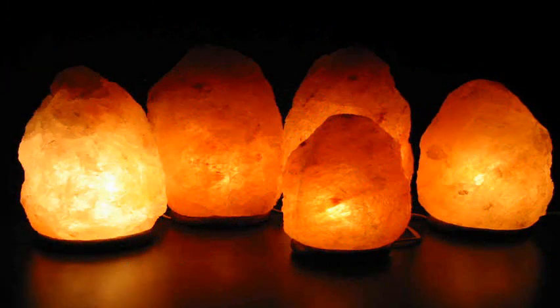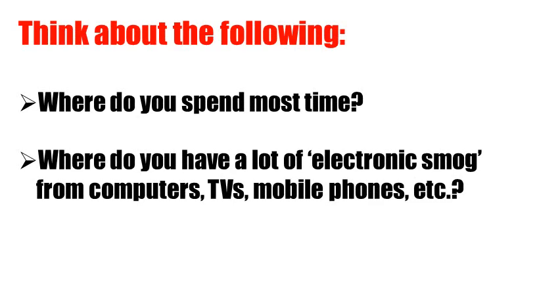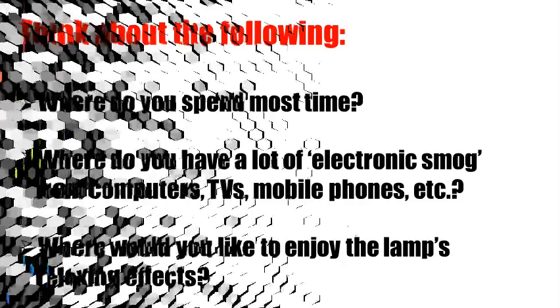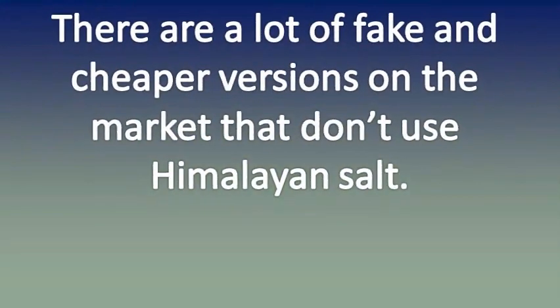You can start with one lamp and then add to your collection as you go along — it's similar to plants: the more the better. You should aim to have at least one in every room you use frequently, such as bedrooms and living rooms. Think about where you spend most time, where you have a lot of electronic smog from computers, TVs, mobile phones, and where you'd like to enjoy the lamp's relaxing effects, then place your lamps in these areas. Another way to improve air quality is by frequently airing the place. In winter or when there are high levels of air pollution, it might be difficult to open windows — that is when salt lamps can be particularly useful and can help cleanse the air and remove stubborn winter bugs.